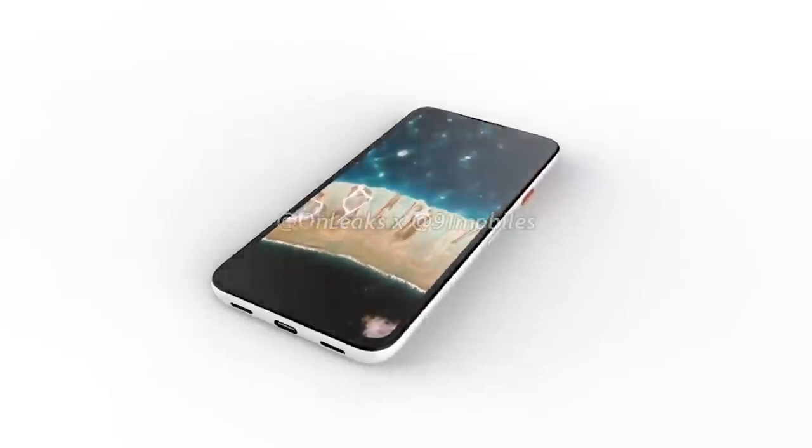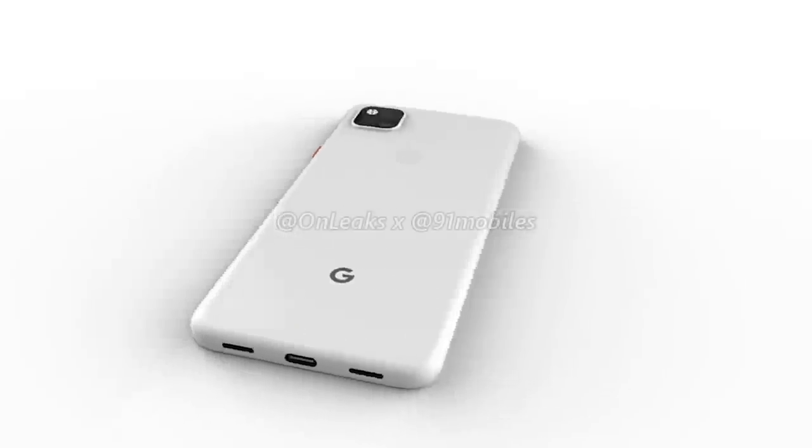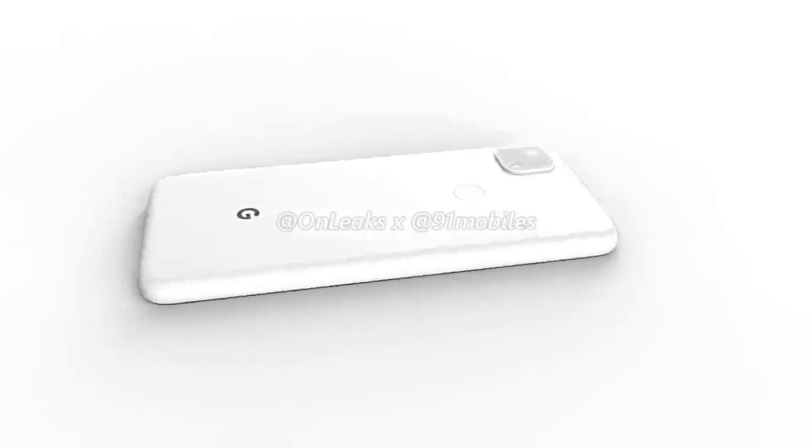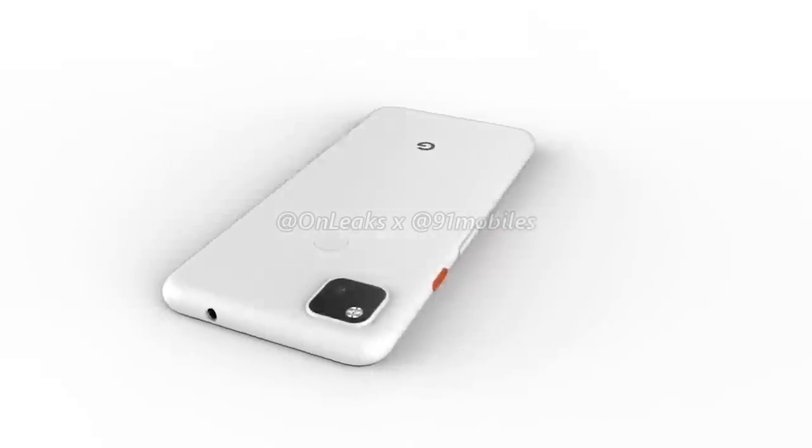Thanks to some renderings put out from OnLeaks, who has an incredible track record in leaking accurate information about upcoming smartphones, we got our first look at the Pixel 4a, and honestly, it's not bad looking. It's got that classic Pixel vibe, but let's go over what's different about this phone.